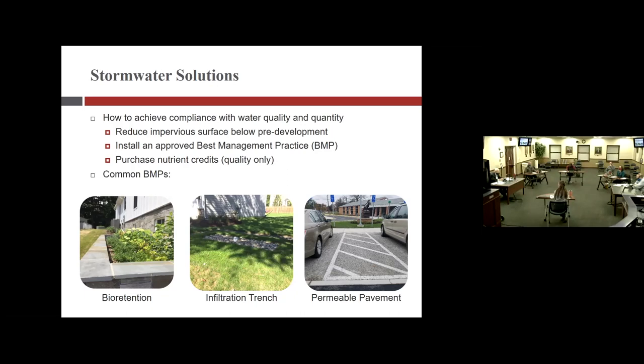A council member asks about the installation in the parking lot behind the building — Christine confirms that's a rain garden, which is a type of bio retention. The pervious pavement example at the community center is shown on the right — all of the parking spaces use that pervious concrete system.